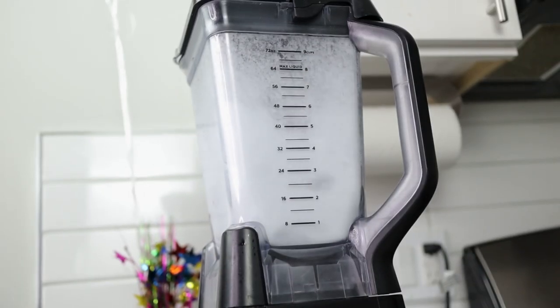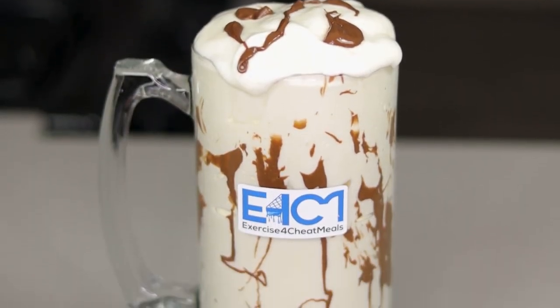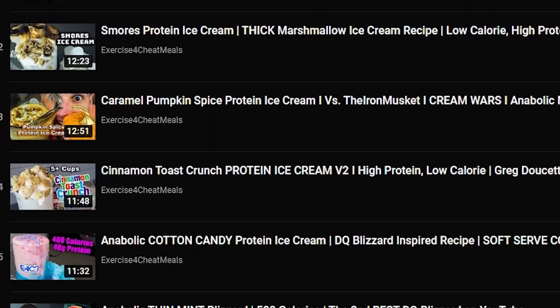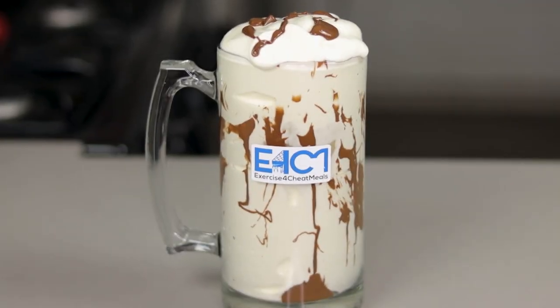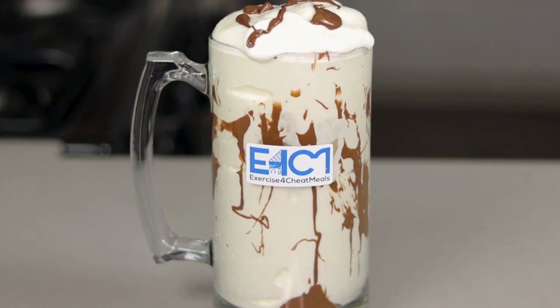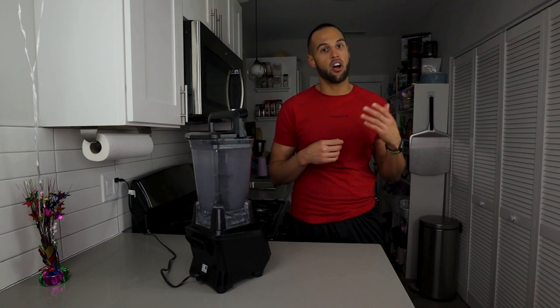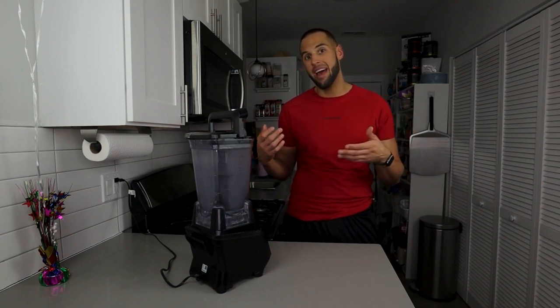For those of you new to the channel, welcome. I'm making a protein ice cream and it's going to be absolutely delicious — even usually on my first attempt. For returning viewers, you most likely know me for my ice creams. Ice cream season is ramping back up and today will be my first test of a Nutella protein ice cream. It's probably not going to be perfect, but we're going to give it a go with a few different extracts and see how it tastes on the first attempt.